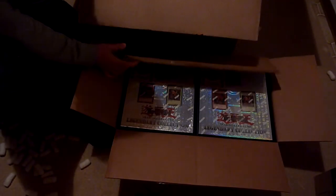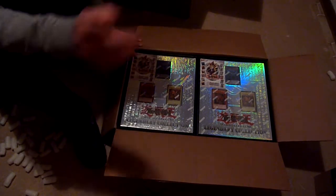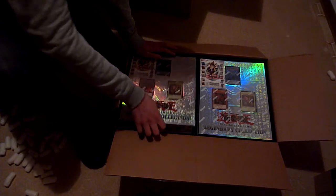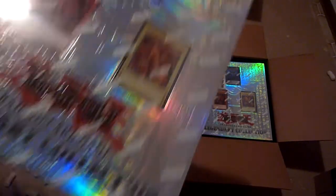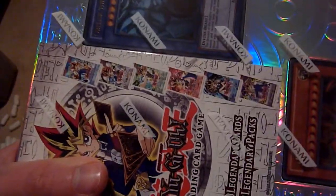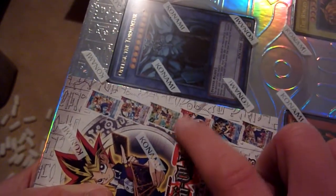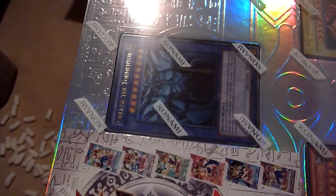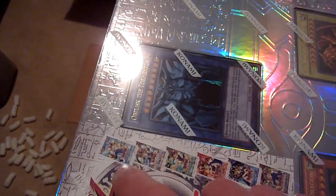Here we have a grand total of twelve Legendary Collection 1 binder versions — that's the 2010 print. The booster packs shown on them look like the older versions: they don't have the spikes at the top and bottom to make it easier to rip open, and they have the black and white Yu-Gi-Oh letters, not the all-white ones.